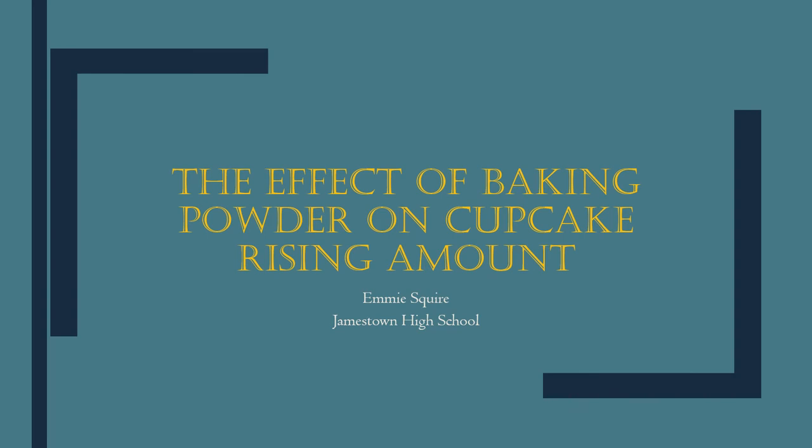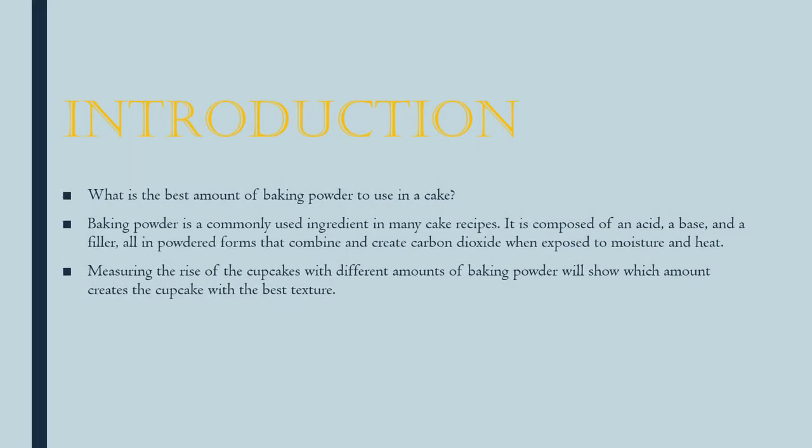The effect of baking powder on cupcake rising amount. My question is: what amount of baking powder is best to use in a cake? I will figure this out by measuring the rise of cupcakes using different amounts of baking powder, so that I can show which cupcake has the best texture.